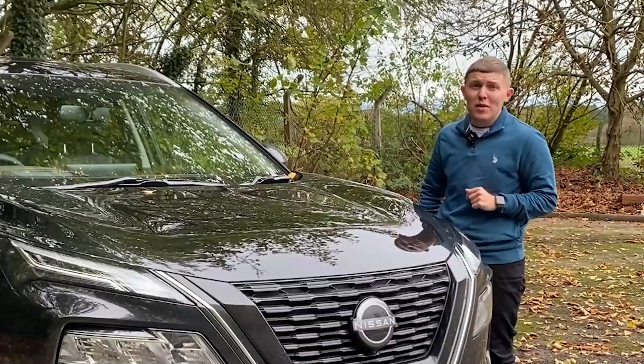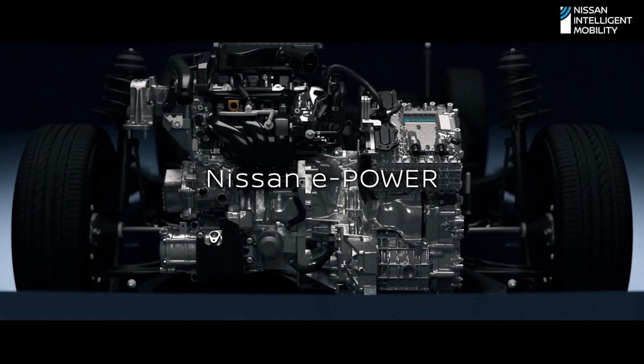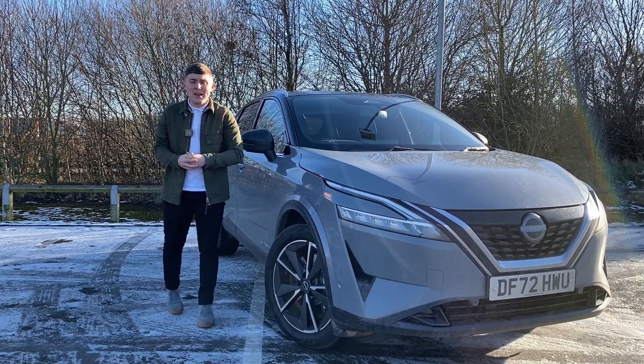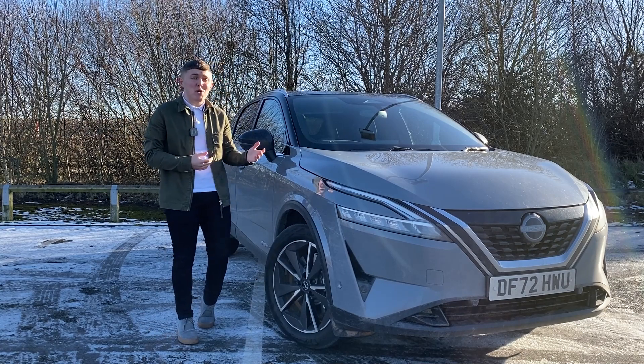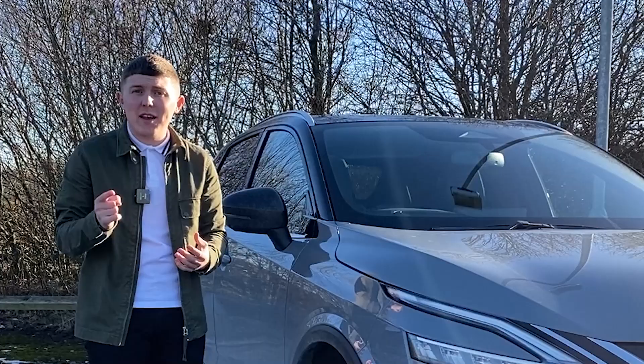It's the all-new Nissan X-Trail with e-Power. Nissan e-Power — a name you might have heard online, in person, or in fact on TV. But what actually is e-Power? Let's find out.